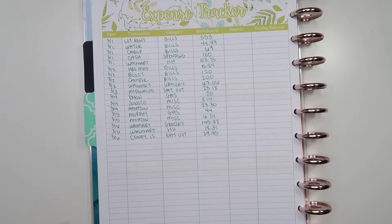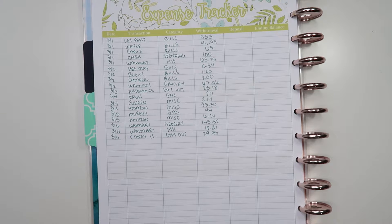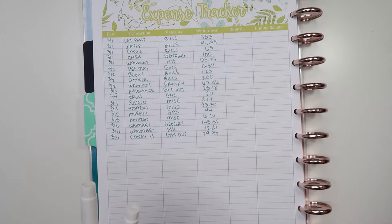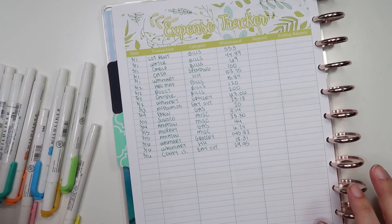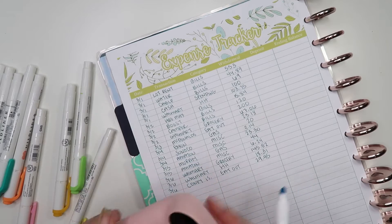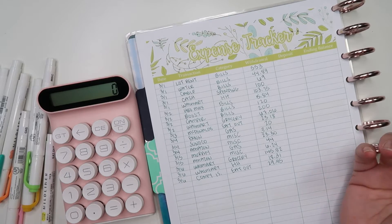We did not have any spending on the 7th — thank goodness, a no-spend day. I'm going to go ahead and color-code all of these transactions using my mildliners, which I have labeled with their various categories. I like to do this because it makes it easier to fill in my actual budget at check-in time. Starting with bills highlighted in blue — I'm using my little Loco calculator here.